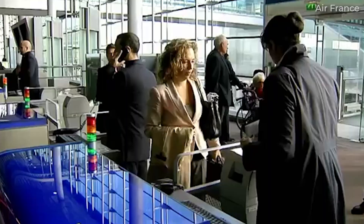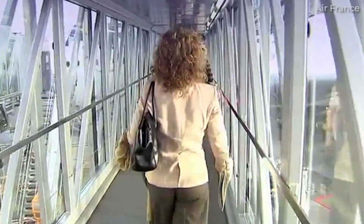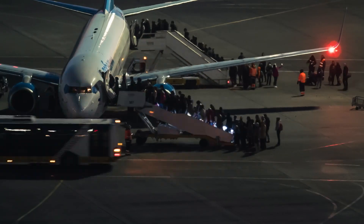When gate agents or flight attendants query if a passenger is on board and ask for that passenger to ring their call button, it's usually not because there's uncertainty if they are on the plane. Rather, the request is typically because that passenger has taken a seat other than the one they were ticketed for, resulting in a weight and balance discrepancy. The boarding door is closed after the captain confirms that the flight attendant's passenger count matches the total generated by the gate agent.